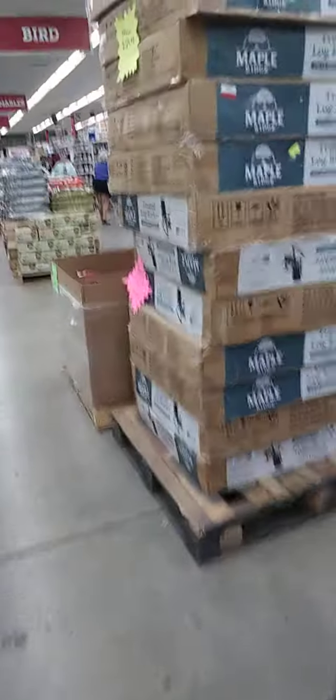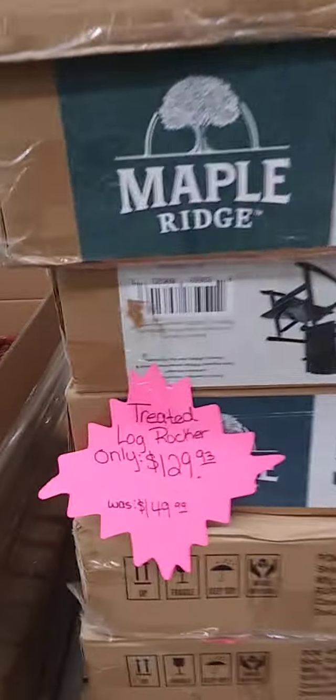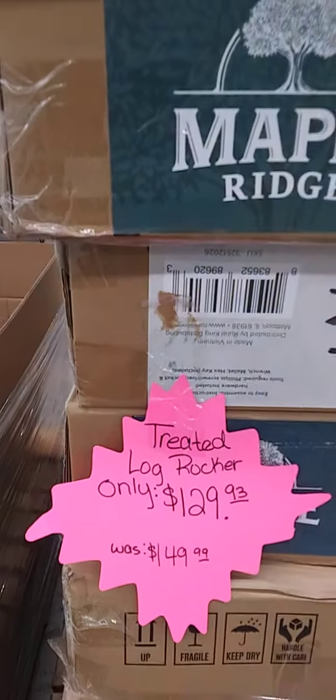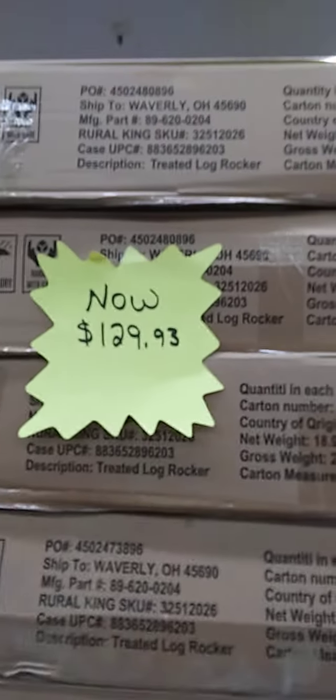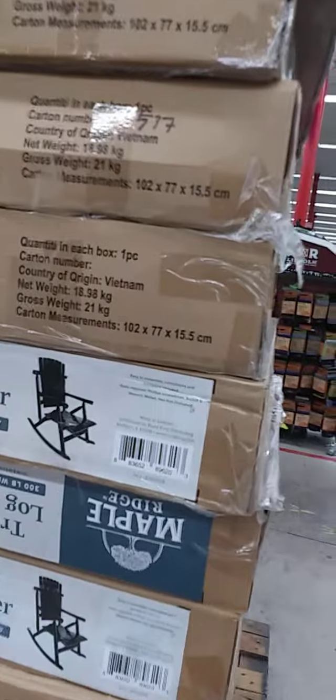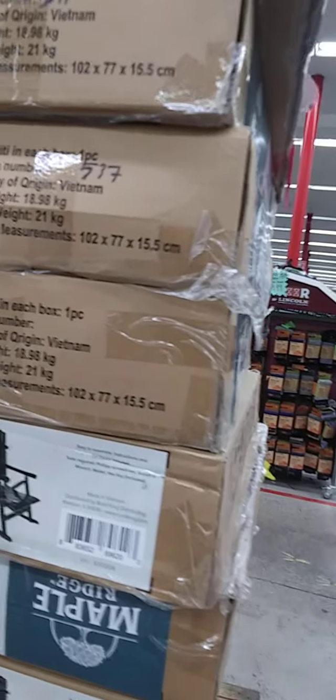This is the other rocker that they have. It's treated. Regular price was $149.99 and it's on sale for $129.99. There was one more section that I saw. It's on the way out, so what I'm going to do is actually go to the outside and film that real quick and then shut part three down.